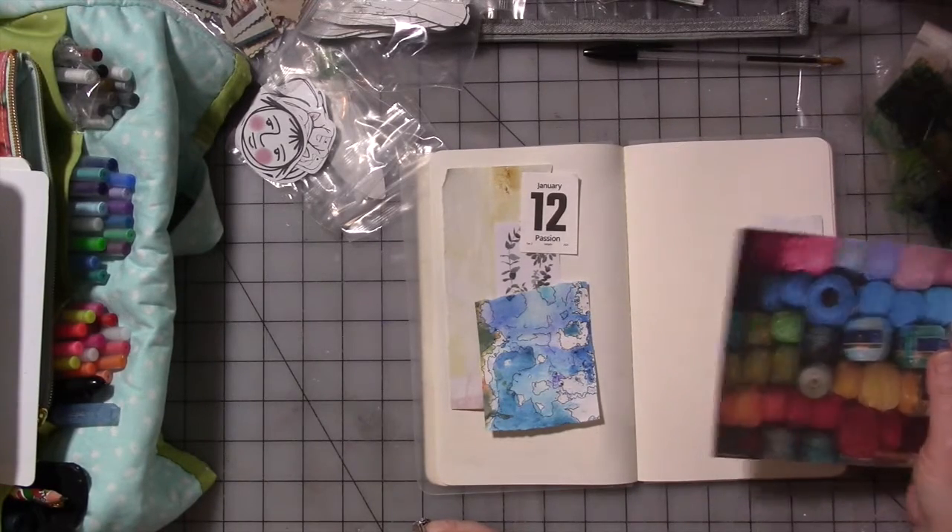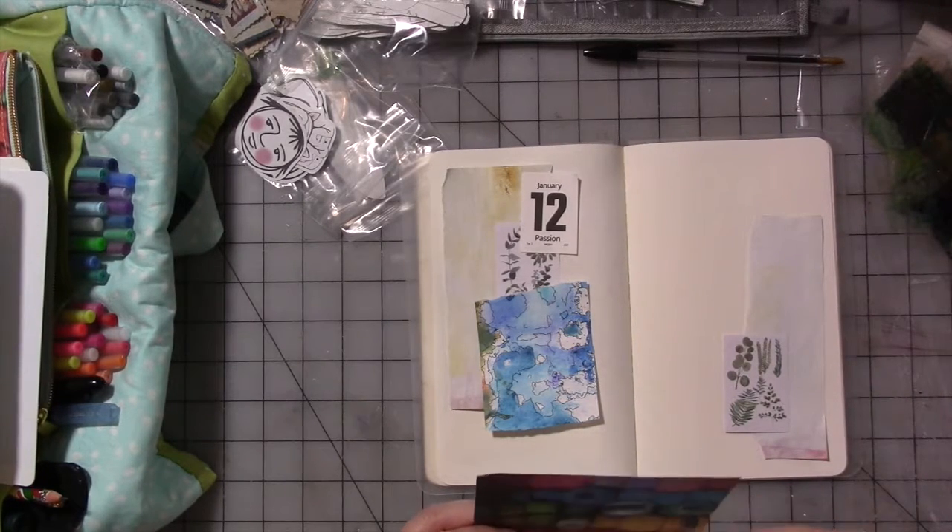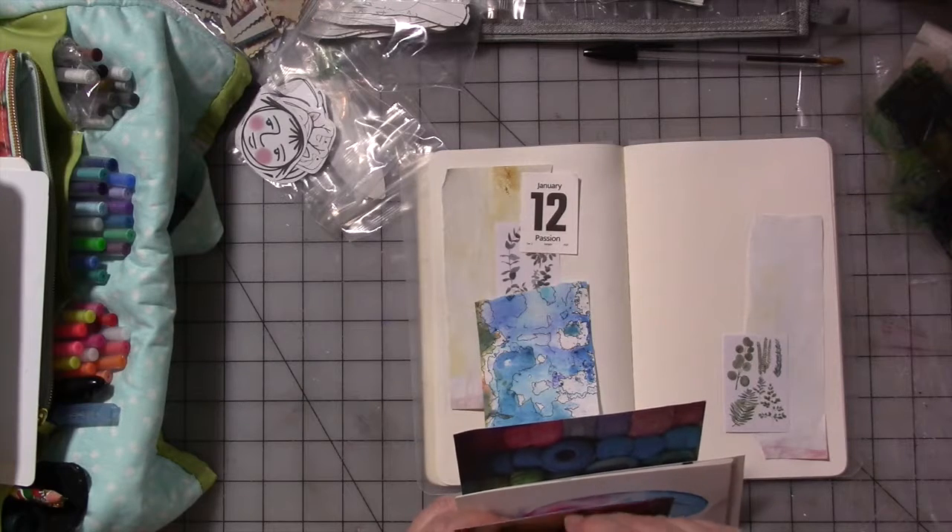For some reason, I'm seeing rainbows today. I don't know why that is. I think I have a small something.